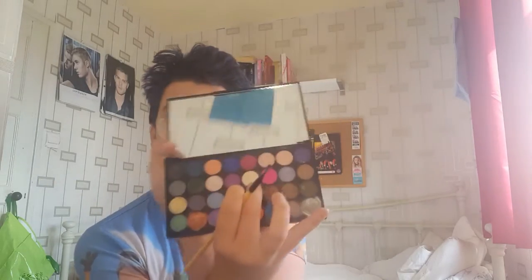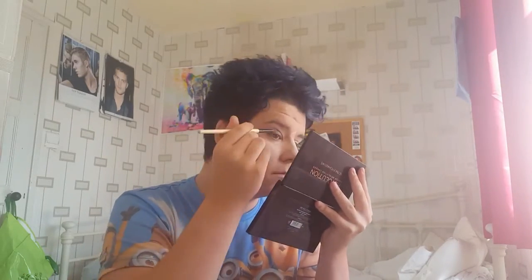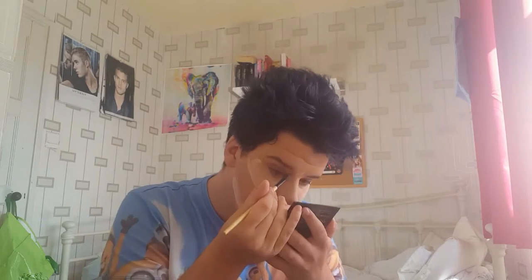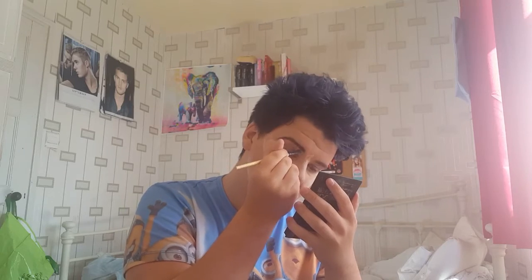So I've done my dark shade and now I'm going to blend in the light shade. Now it's time for eyebrows. Now that my eyebrows are done I'm going to sharpen up my edges and go back in with my Maybelline Dream Lumi Touch Concealer. And then finally to blend this I'm going to use my Beauty Blender.